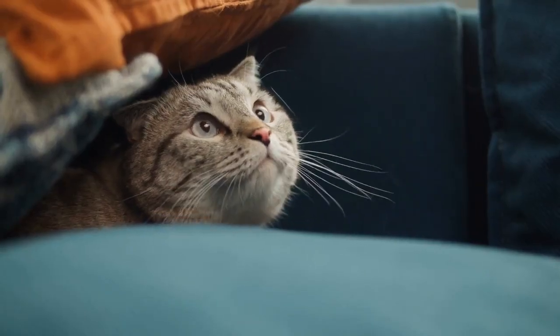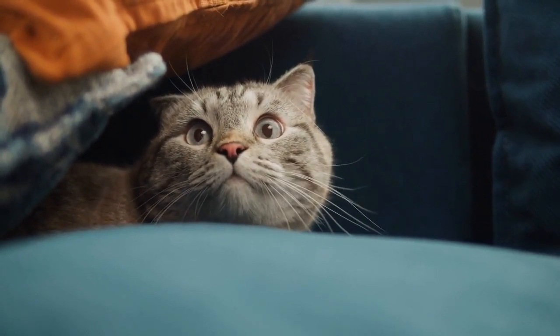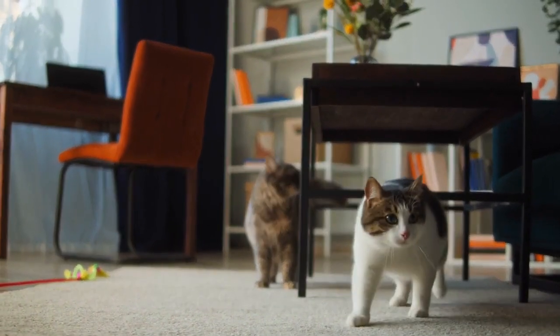Domestic shorthair cats, also known as DSH cats, are a breed category rather than a specific breed. They come in a wide range of colors, patterns, and personalities, making each one unique and special.